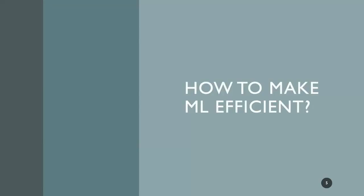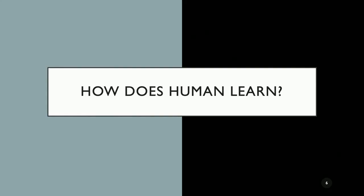If we look at carbon footprints — from a recent blog post — if we train a transformer with neural architecture search, you emit 60 times the carbon emission of a human life in one year. Essentially, 60 years of human carbon emission. That's a lot of energy, but that's only for training one model. So, how can we make machine learning more efficient — use less energy and use less data to train?